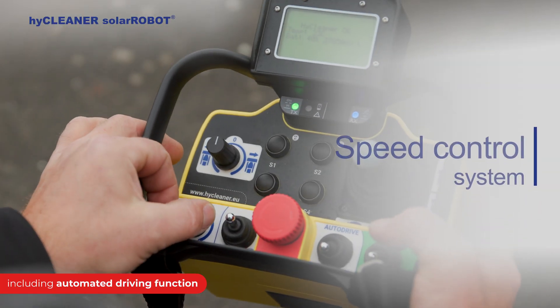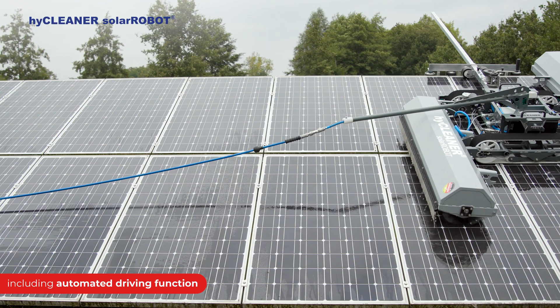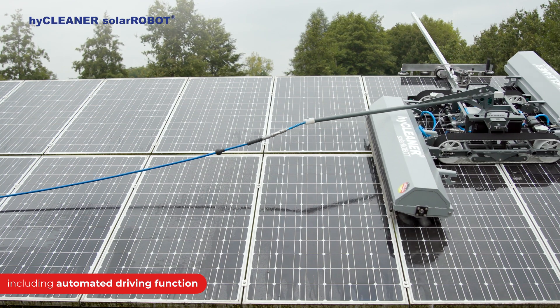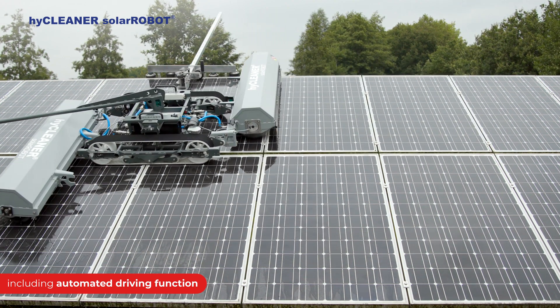The fully adjustable driving speed makes it easy to adapt to different circumstances. With the speed control system, the Solar Robot is capable of maintaining speeds and is many times faster compared to manual cleaning.